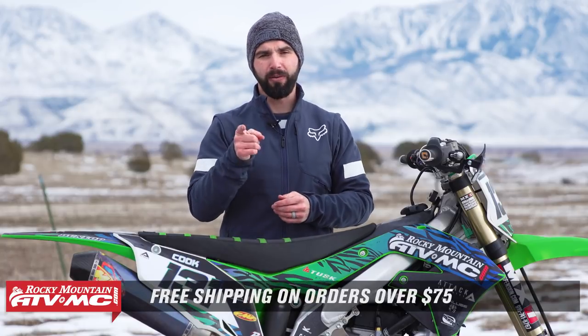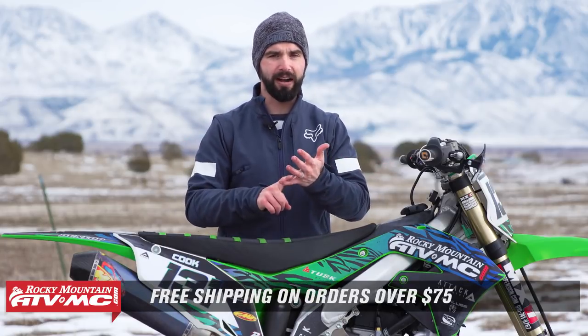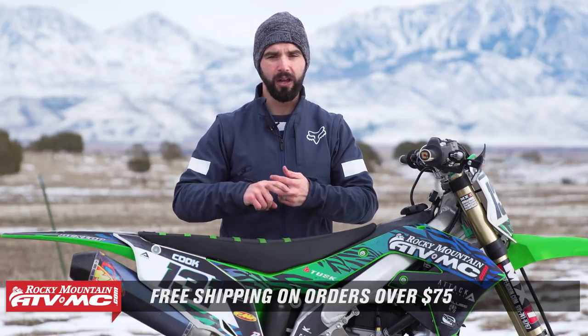Those are some of our favorite tips and ideas to help you stay warm in cold weather riding. To pick up any of the products we talked about today, click the link at the end of this video or head over to RockyMountainATVMC.com. If you ride in cold weather and have other tips or suggestions, leave those below. If you like this top five video and want to see more — buyer's guides, how-to videos, product spotlights — make sure to subscribe to our YouTube channel so you never miss out. I'm Chase. We'll see you on the trails.